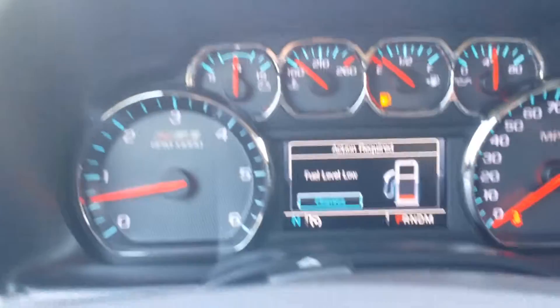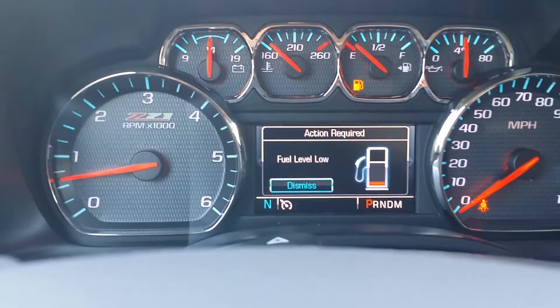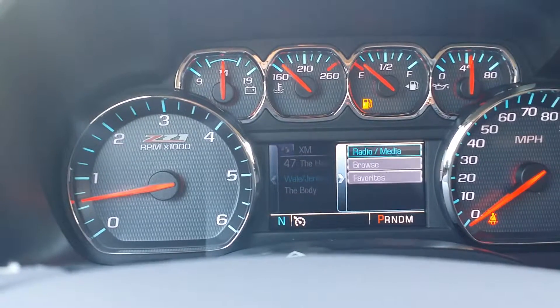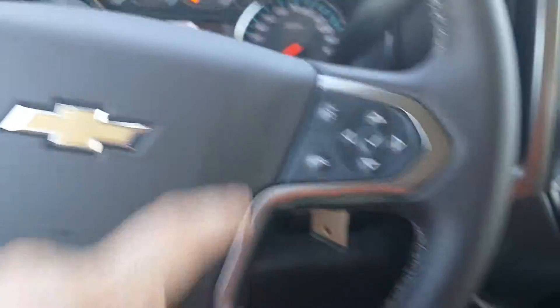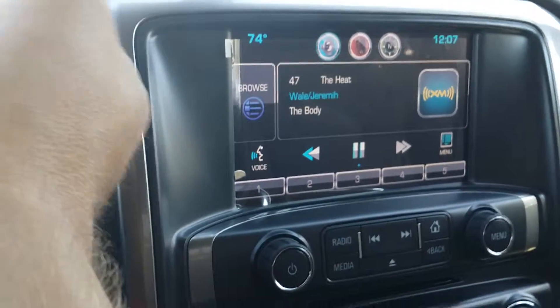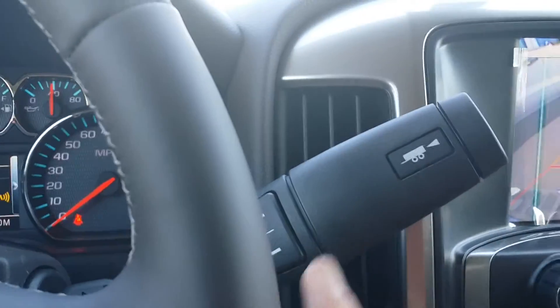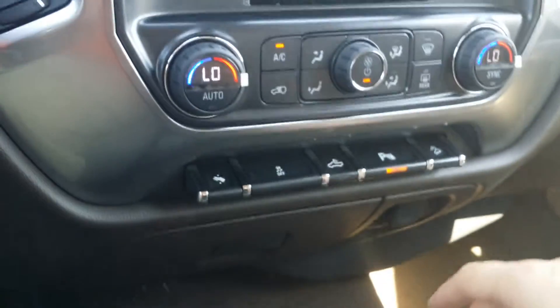Up here in the driver's information center you have all different types of settings — you can choose what you want displayed. You've got your cruise control, voice commands, the MyLink system, the reverse camera, and your trailering controls right here.